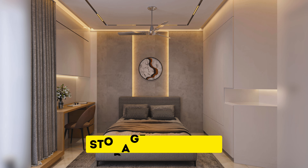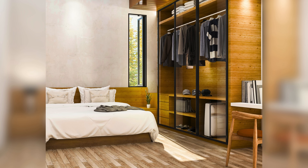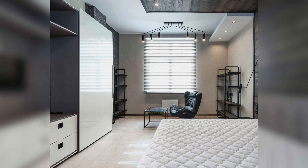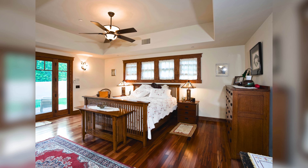Now let's talk about storage solutions, from neat built-in closets to cool dressers and organizers. Clever storage ideas are important for keeping your bedroom tidy and organized so you can relax and feel refreshed.